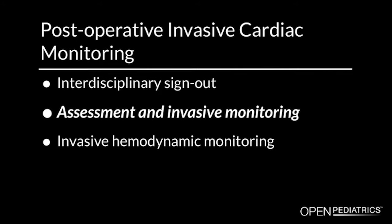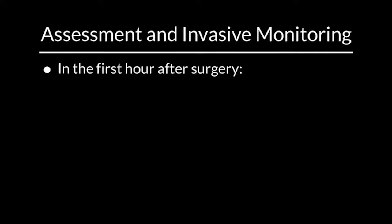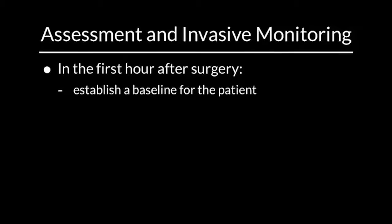Assessment and invasive monitoring. It is crucial to understand the patient's cardiac anatomy, physiology, and circulation in order to anticipate and treat potential postoperative complications. In the first hour after surgery, establish a baseline for the patient and observe vital sign trends.